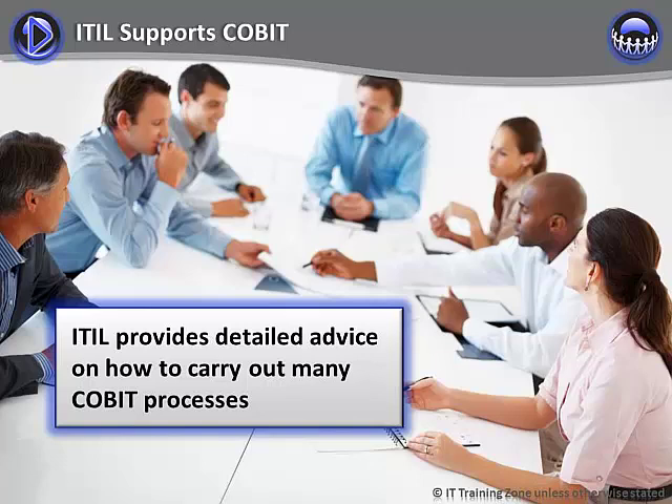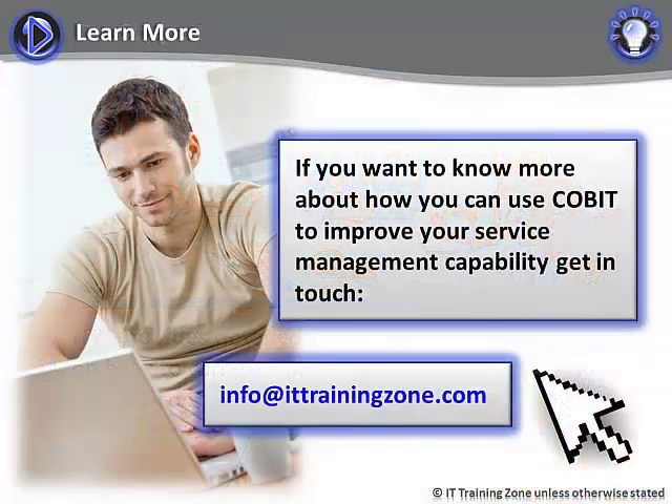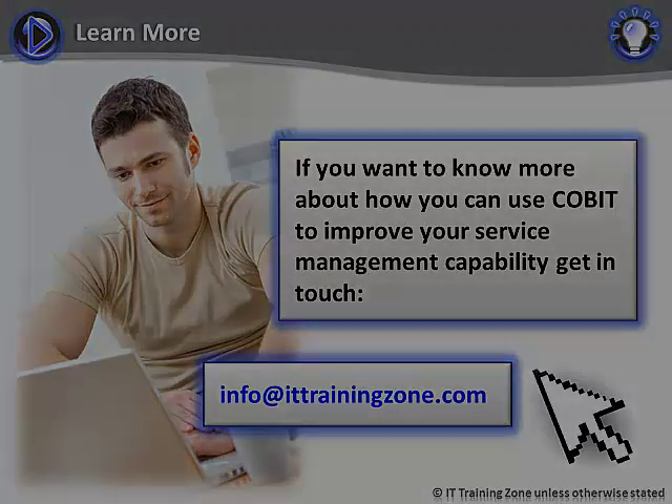The prime benefit that ITIL provides for CoBIT is detailed advice on how to carry out many process activities. As we've already seen, CoBIT focuses on what should be done, whereas ITIL advises on how to do them. If you want to know more about how you can use CoBIT to improve your service management capability, just get in touch using the email address shown on screen.